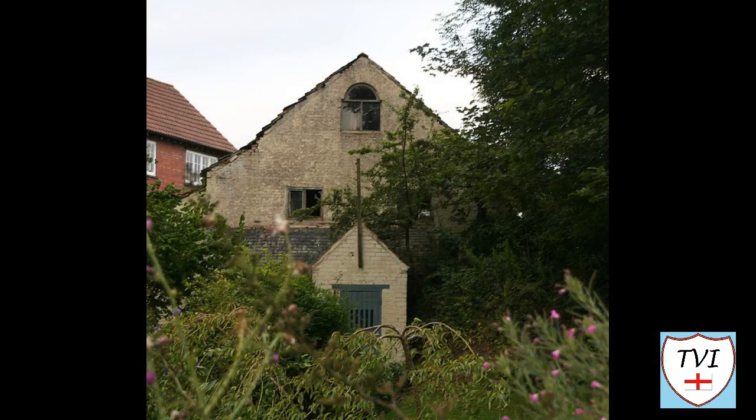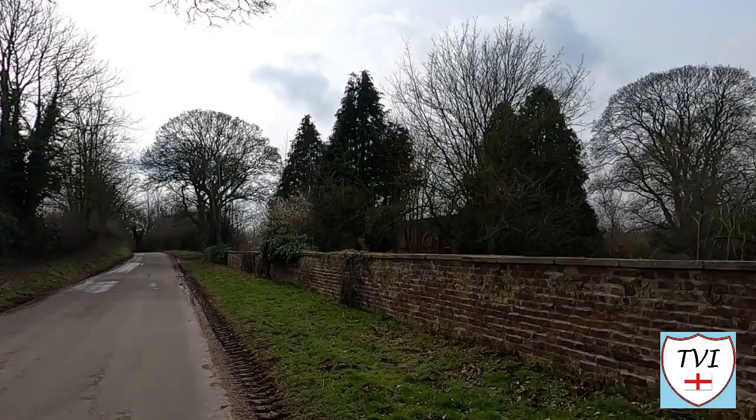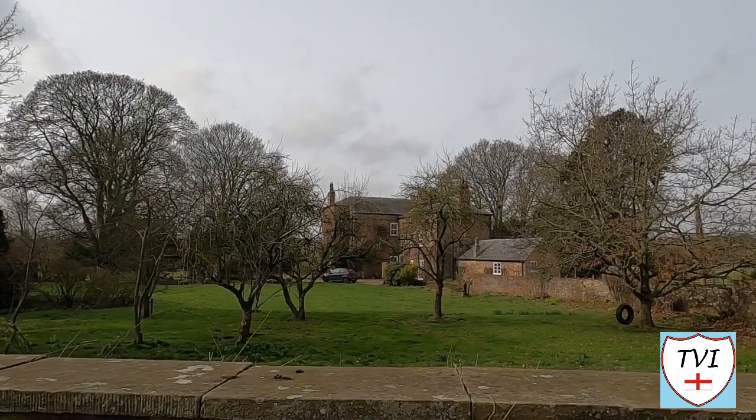I don't want to drive into the actual drive of Hatcliffe Manor because it's private, but I can still show you the house thanks to a low wall. There you go — one mightily impressive building. There are some trees in the way, but that's Hatcliffe Manor. And that's been the parish of Hatcliffe — I do hope you've enjoyed it.